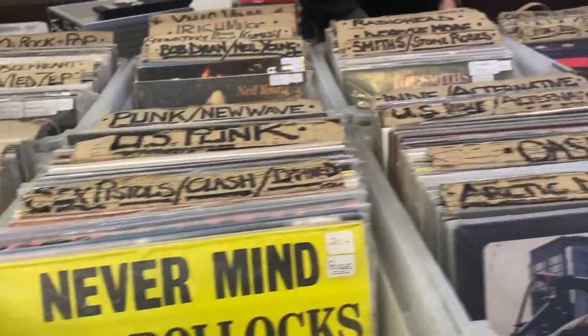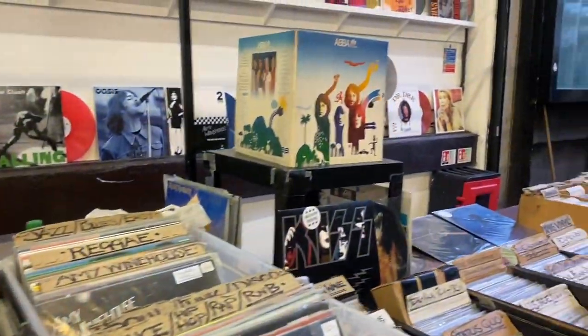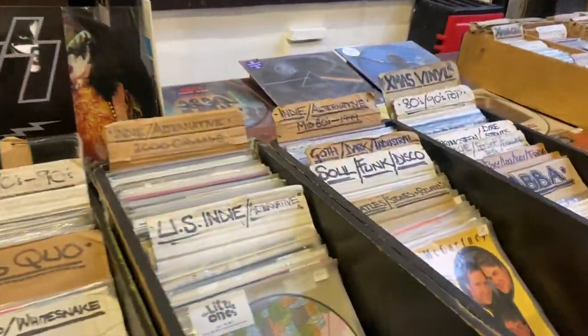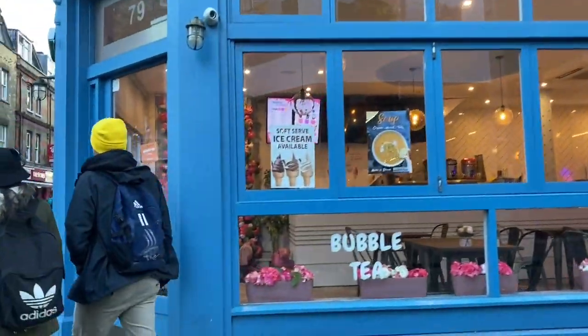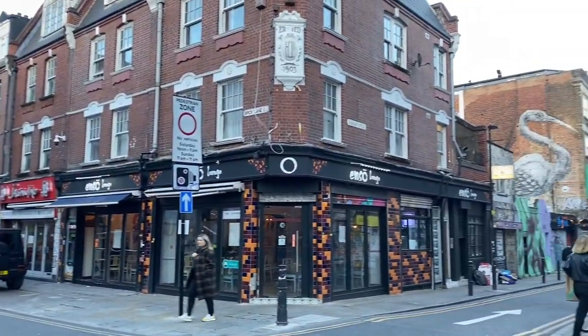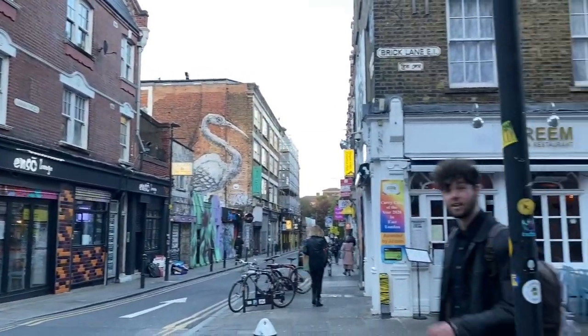This is not even half of Brick Lane. We are going to cover some interesting things in the next video. For that, you need to stay tuned and keep loving my videos through your likes, comments, and shares. If you're new to the channel, don't forget to subscribe and hit the bell icon.